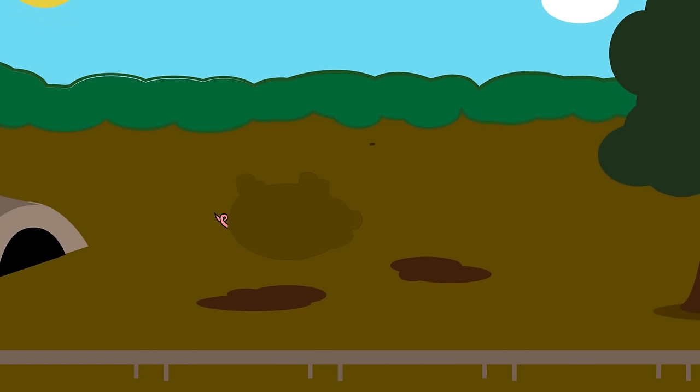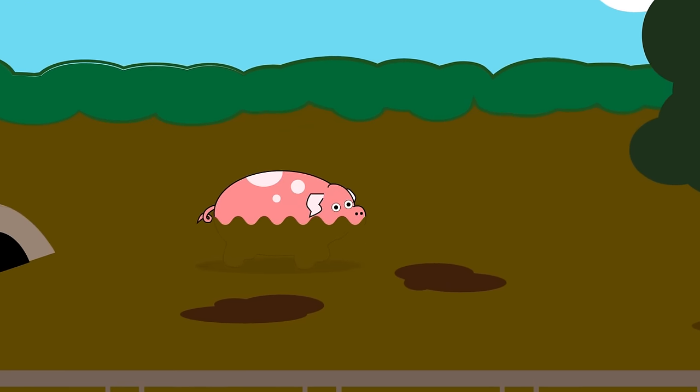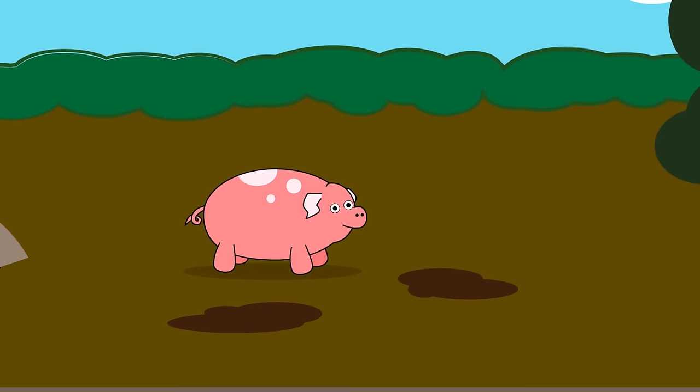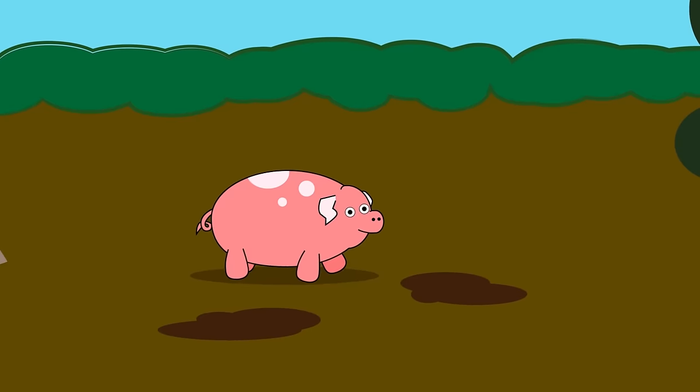Yuck! Who loves rolling in squishy, slimy mud? This animal does. All we can see is a pink, curly tail. Look! The mud is sliding off. Oh, hello! It's a pink pig!